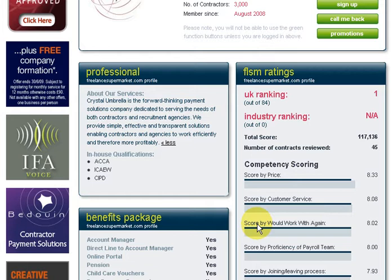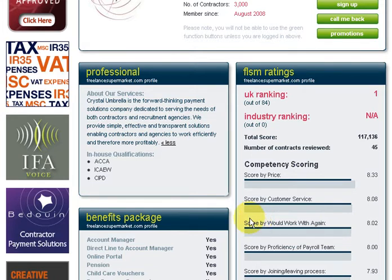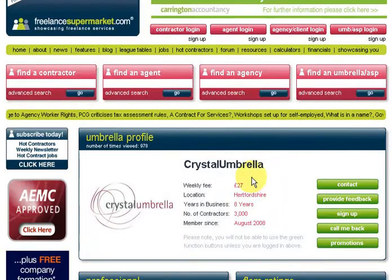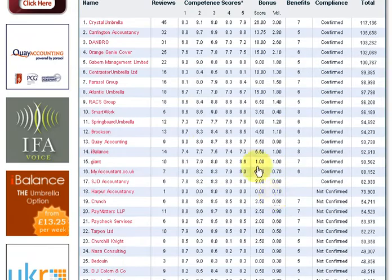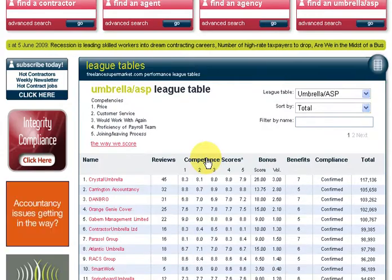Something else that happens on our site is contractors can rate you based on the services they've received from you. They can rate you along several competencies such as price, customer service, and how proficient the payroll team was. As you can imagine, the better you score, the more you rise up through our league tables, and our league tables are very comprehensive and will really allow you to showcase your services if you're near the top.